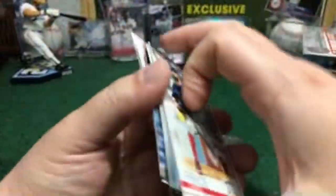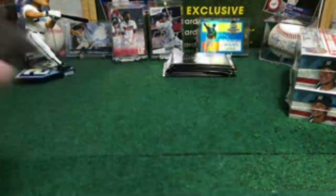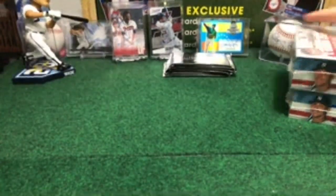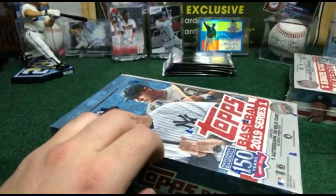Box number four is done — nice game-used memorabilia Chris Bryant, beautiful short print Clayton Kershaw. Now we start with box number five. Last three teams — Texas, Toronto, and Washington — still available for next break on eBay auctions.